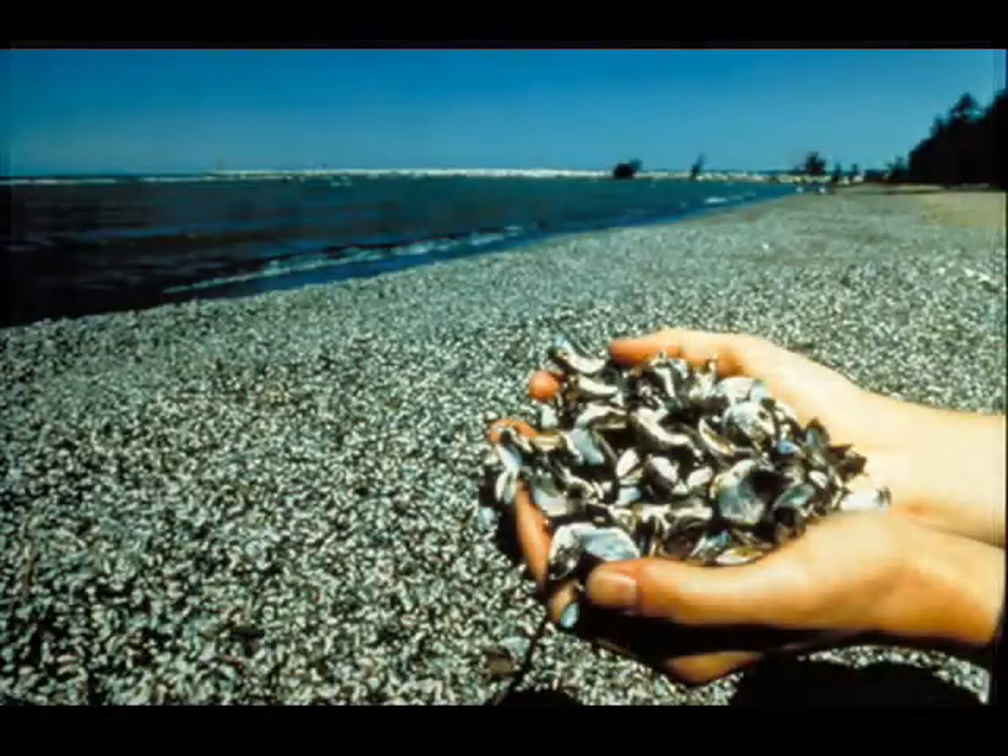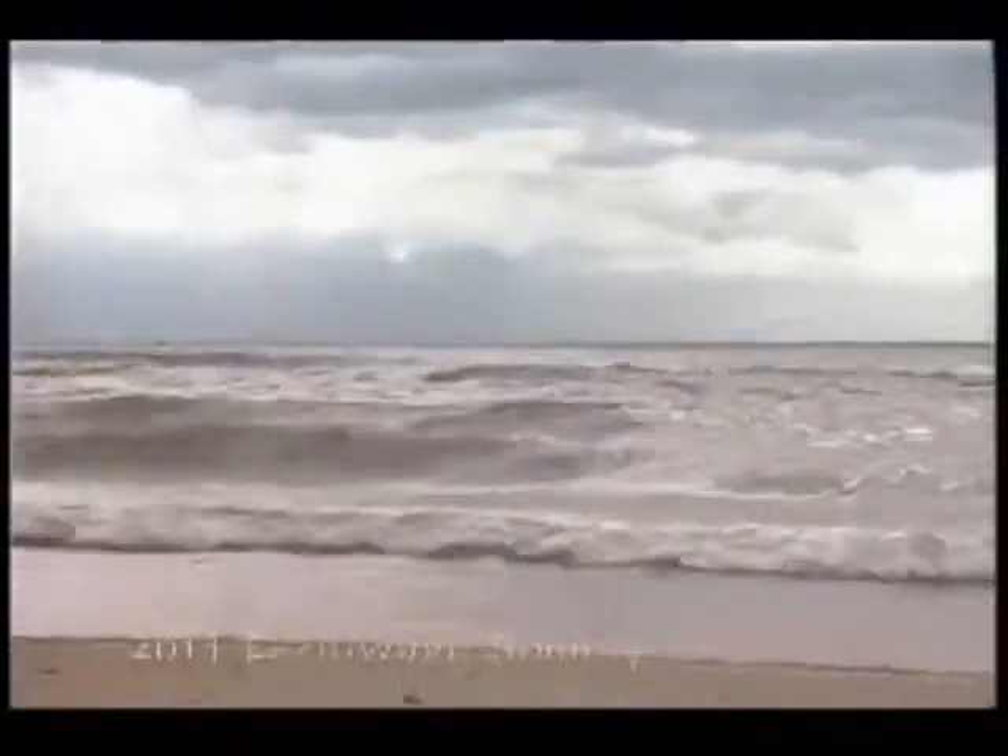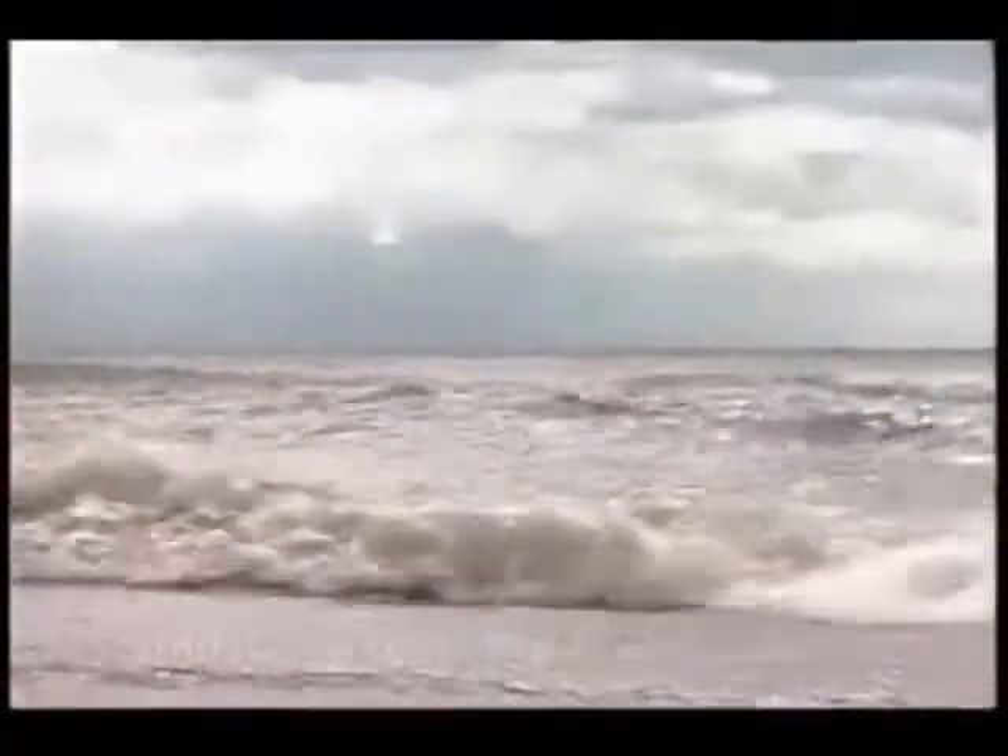They came without warning, settling quietly in the murky depths. The world above, oblivious to the silent invasion.